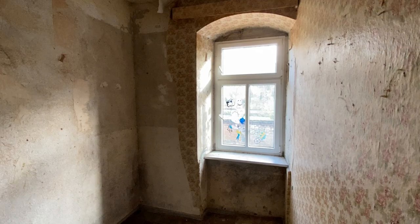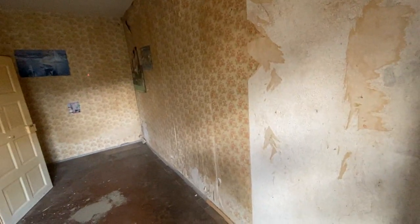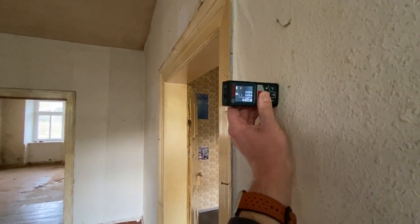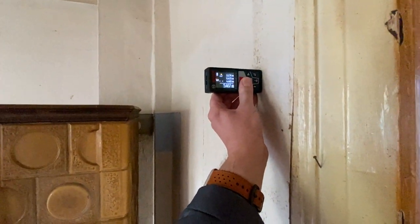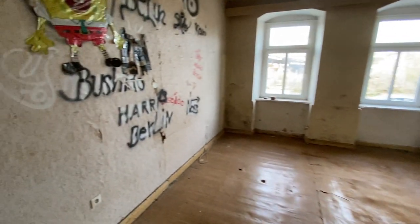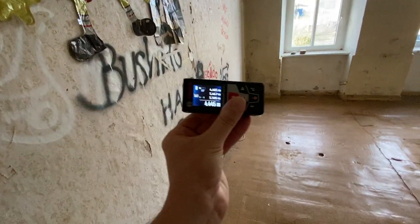This room measures 2.175 meters by 5.473. In this space here we have 4.465 meters by 5.467. In this room we have 5.505 by 4.446.